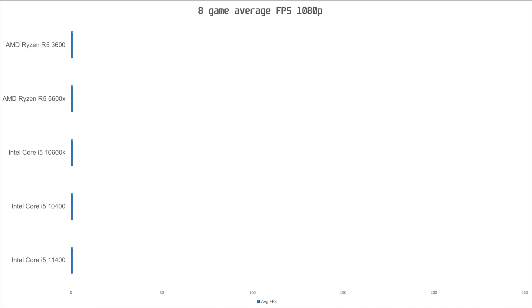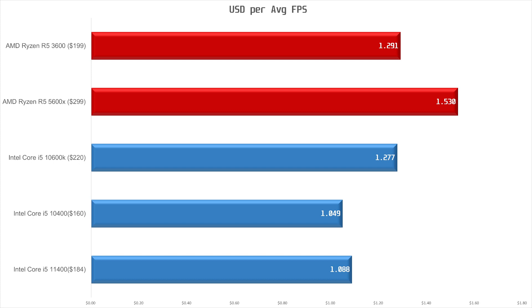Which brings us to the last chart: value. Using prices from PC Part Picker or MSRP where no price was listed — the 10400 can be had for as little as $160, even less if you opt for the F version without the iGPU. This makes it slightly better value than the 11400, but overall I would much rather opt for the 11400 because it is a good bit faster in productivity workloads, it supports PCIe 4.0, AVX-512 if that matters to you, and it is over 10% faster for gaming.